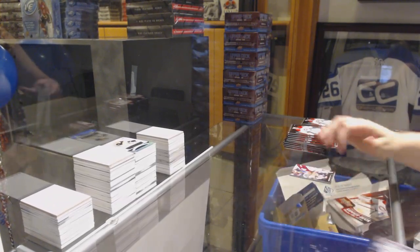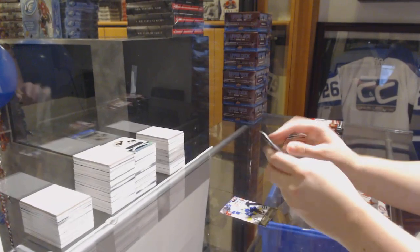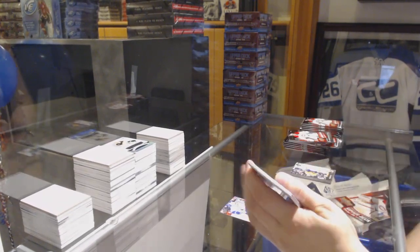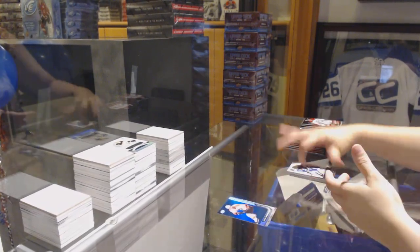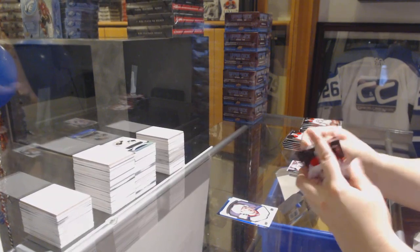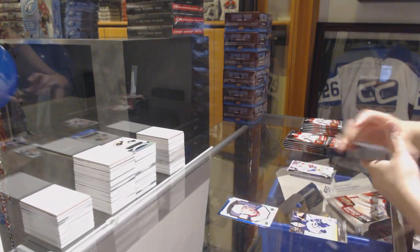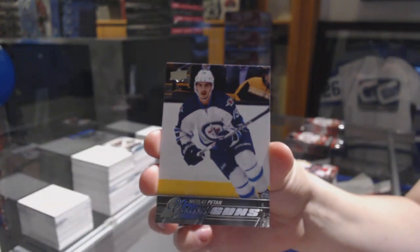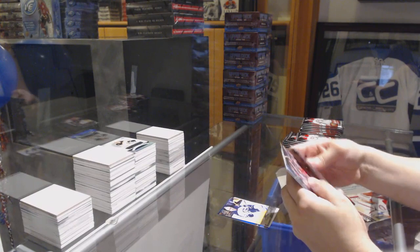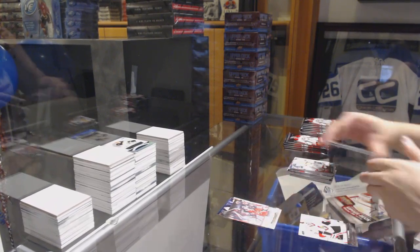We start off with the Young Guns of Ben Hutton. Shining Stars Blue of Jakob Borchek. Portraits of Aradion Johansson. Young Guns, Nick Patan. Canvas of Kyle Turris. Young Guns, Matt O'Connor.